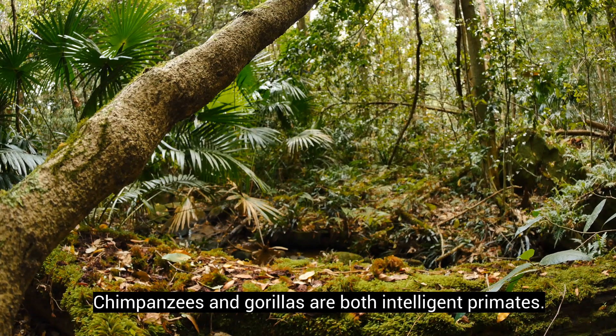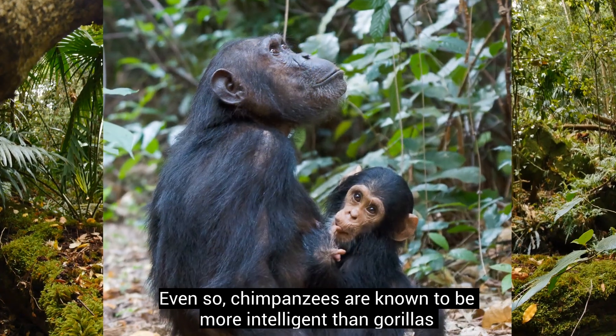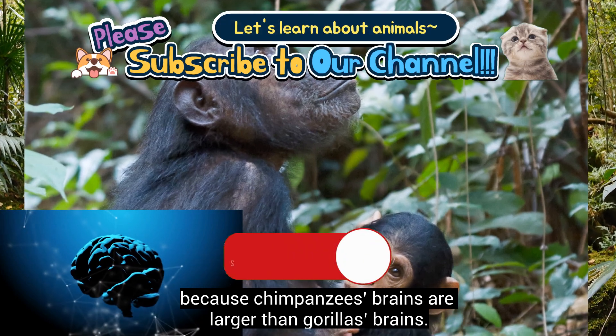Chimpanzees and gorillas are both intelligent primates. Even so, chimpanzees are known to be more intelligent than gorillas because chimpanzees' brains are larger than gorillas' brains.